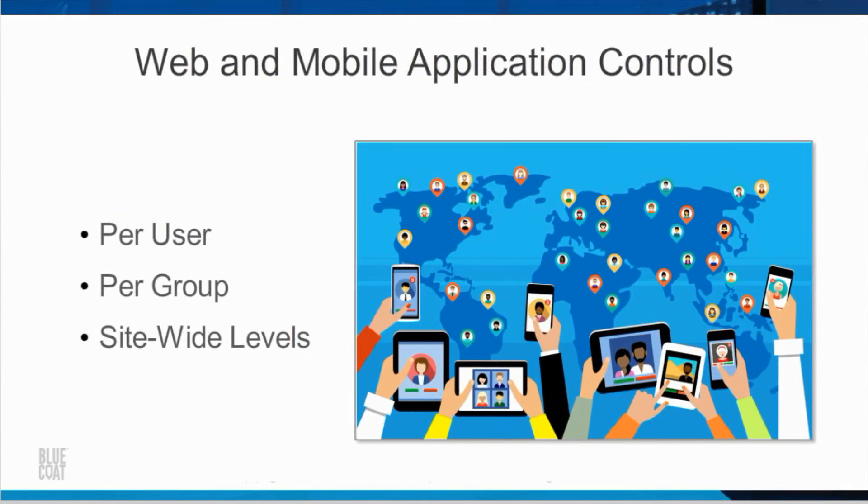Many organizations are finding they need granular control of various web applications and operations. For example, you may want to allow access to certain social media applications but not allow use of certain features such as games. SGOS offers web application and operation controls on a per-user, per-group, and site-wide level. In addition, with Bluecoat's recent acquisition of Elastica, we are improving our web application controls to support thousands of applications.